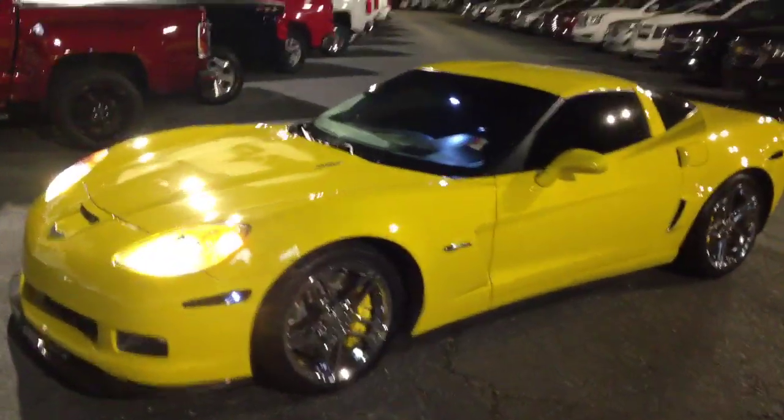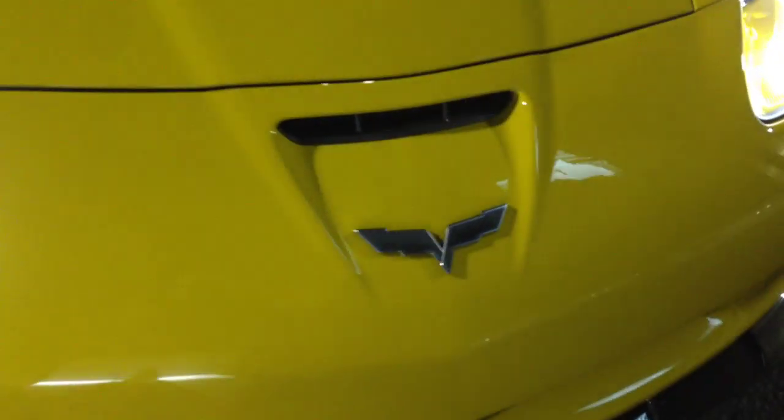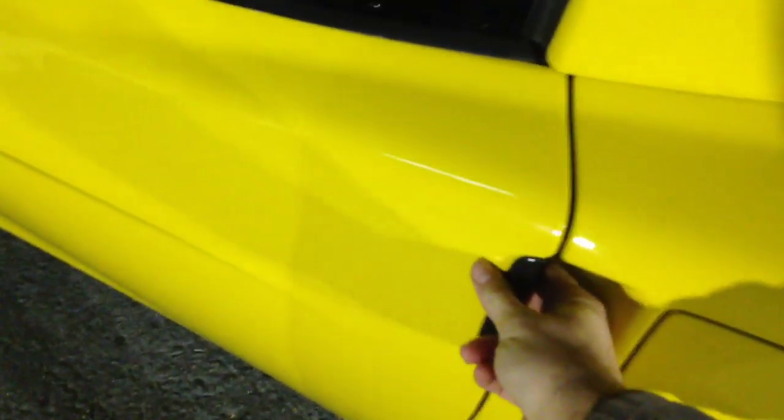Beautiful yellow color there. Z06 engine. Nice Corvette badging there. Got the nice sleek handle here. There's a Corvette label and badging inside as well.